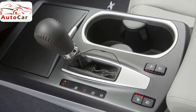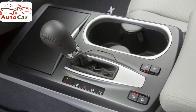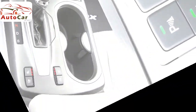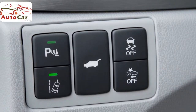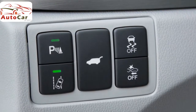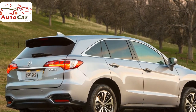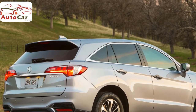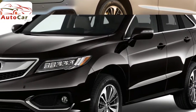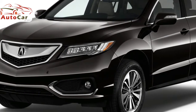The 2018 RDX comes in only one trim level, but you can customize it by adding a variety of packages. The main option is upgrading from standard front-wheel drive to all-wheel drive for an additional $1,500. Even without any added packages, the RDX comes nicely equipped. Standard technology includes a rear-view camera with three viewpoints, Acura's keyless access system, dual-zone climate control, a power moonroof, a seven-speaker sound system, satellite radio, a five-inch infotainment display screen, and a power liftgate.